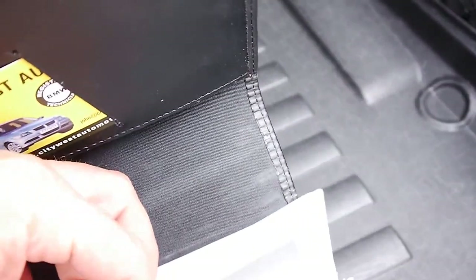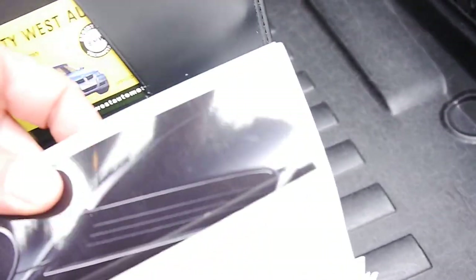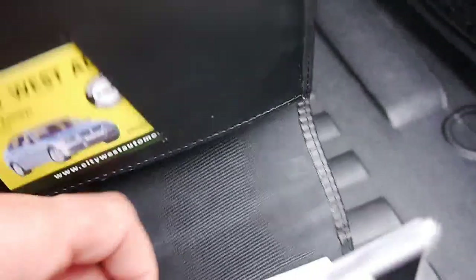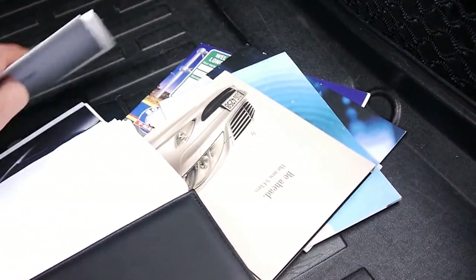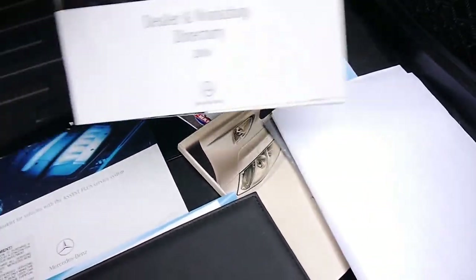Here's all the books. It's got a stack of books and two remote keys, which is great. There's a lot of books that come with these S-Classes as you can see. There are also some receipts from a Mercedes-Benz dealership in there.